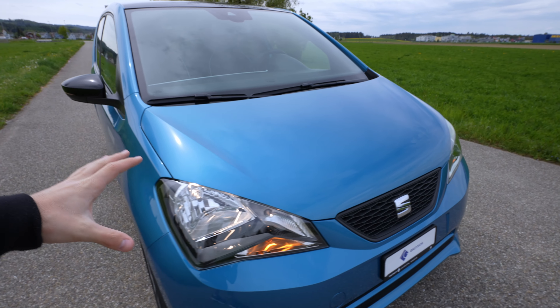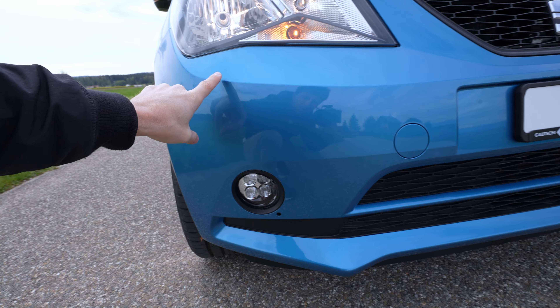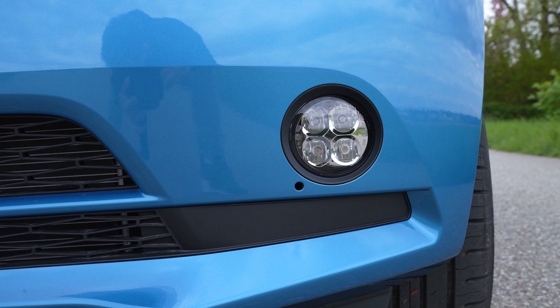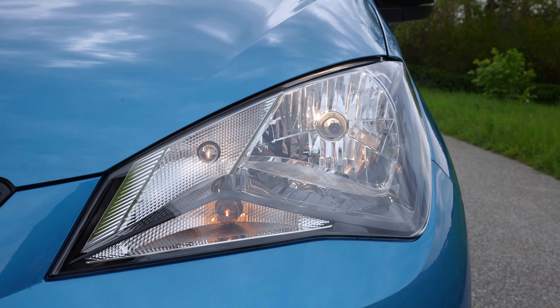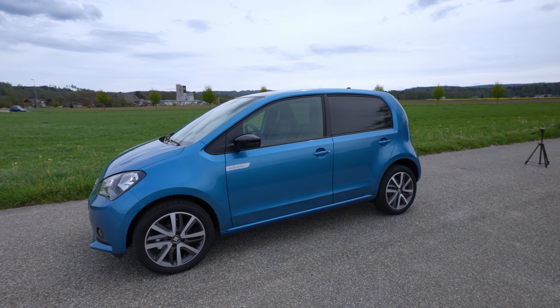The handles are the same, the mirrors are the same. In the front, almost the same design. Here they have a different grille, but the bumper is similar. On the E-Up you have beautiful LED lights, whereas here on the Mii you have LED lights for the fog lamp and cornering light, but the main lights are normal bulb — same as the E-Up.